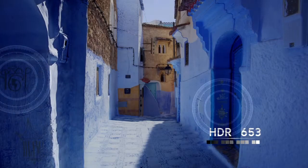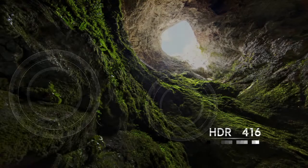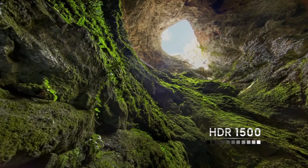To deliver these lifelike details, Samsung TVs achieve brightness levels of up to 2,000 nits, which is in fact very close to natural light.